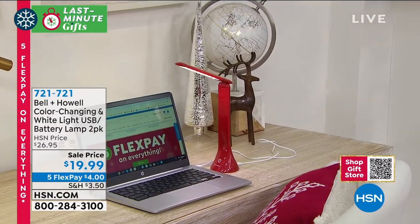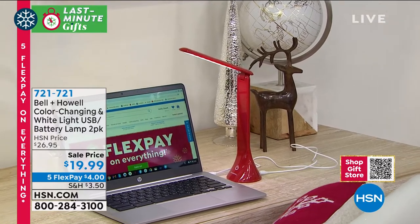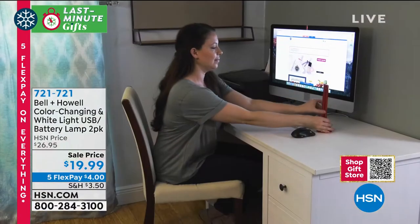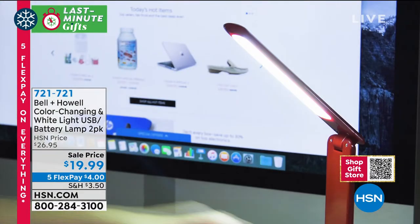I want to correct myself — I said rechargeable, but you can plug it into your computer or any USB port and you're good to go, or use the battery. So you don't even need to be around a plug. And that's what makes this so cool.